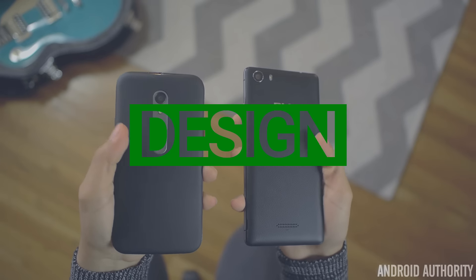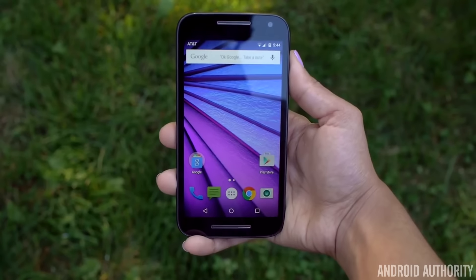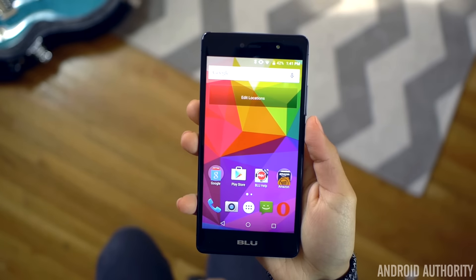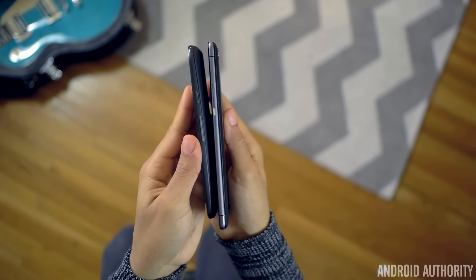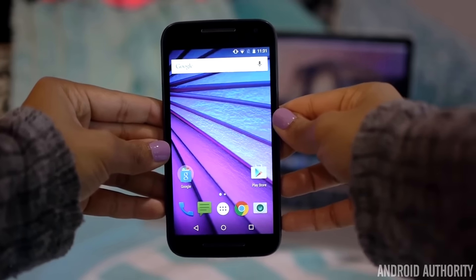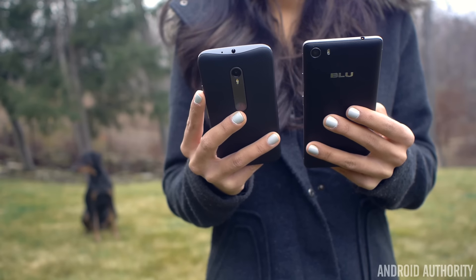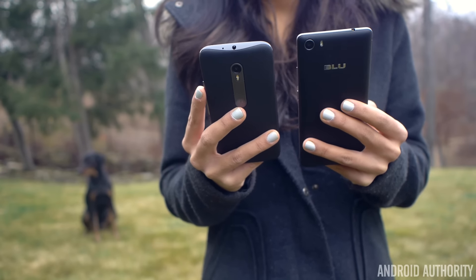Both of these phones feel great to hold for two reasons. The first being their smaller footprint. The Moto G is the smaller of the two, with a smaller 5-inch screen versus the Life 1X's 5.2-inch screen. However, in terms of thinness, the Moto G is a lot thicker with its rounded back. Along with its rounded back, all four corners have been rounded off a lot, whereas the Life 1X's rounded corners are more traditionally sharp. Both phones are very light and are the perfect size for one-handed use, and will comfortably fit in most pockets.